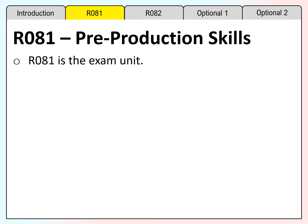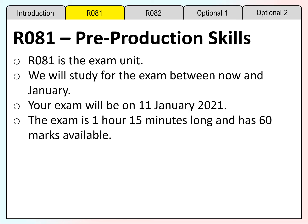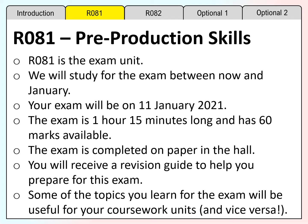The exam will be held on the afternoon of 11th January 2021. The exam is 1 hour and 15 minutes long and has 60 marks available. The exam is completed on paper in the hall. You will receive a revision guide to help you prepare for this exam. Some of the topics that you learn for the exam will be useful for your coursework units and vice versa.